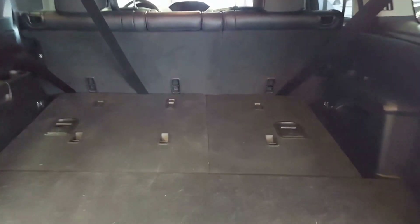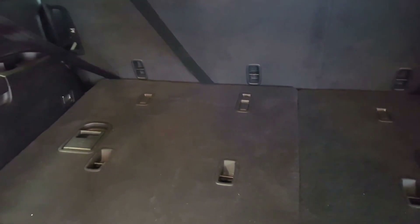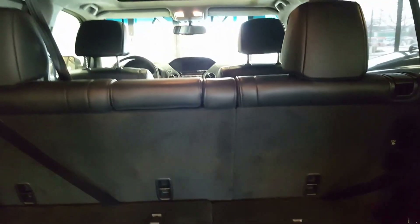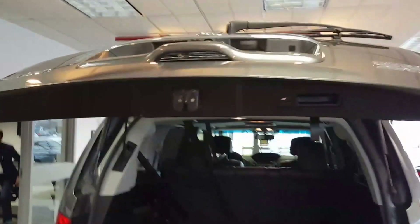Very large cargo space. The third seat is actually folded down right now, but it gives you an idea. The actual back seat does fold down as well to give you even more storage space. And it does have a power tailgate.